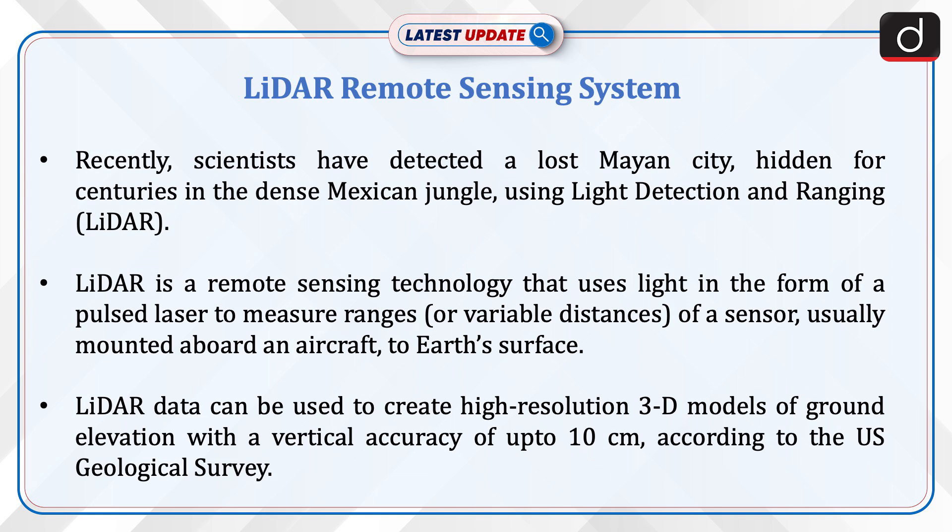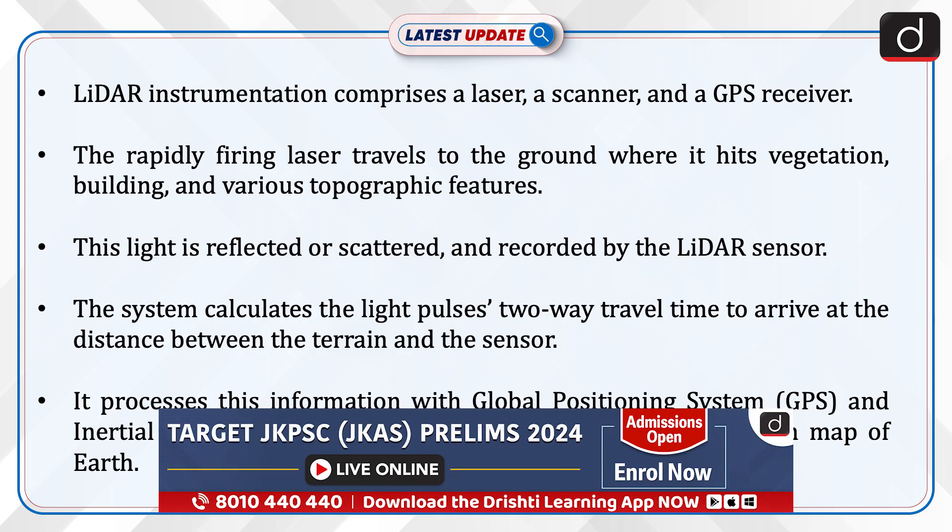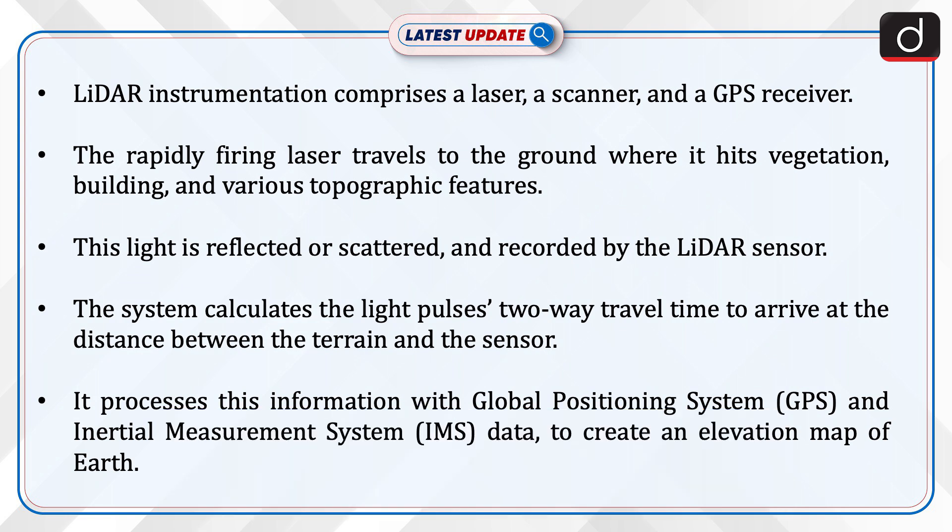The sensor is usually mounted on an aircraft to map Earth's surface. LiDAR data can be used to create high-resolution 3D models of ground elevation with a vertical accuracy of up to 10 centimeters, according to the U.S. Geological Survey. LiDAR instrumentation comprises a laser, a scanner, and a GPS receiver.